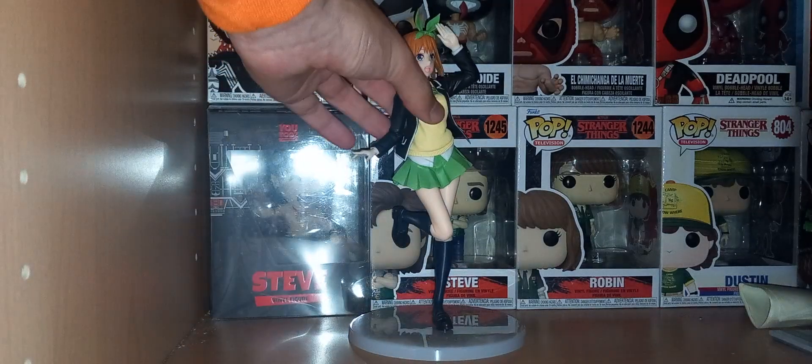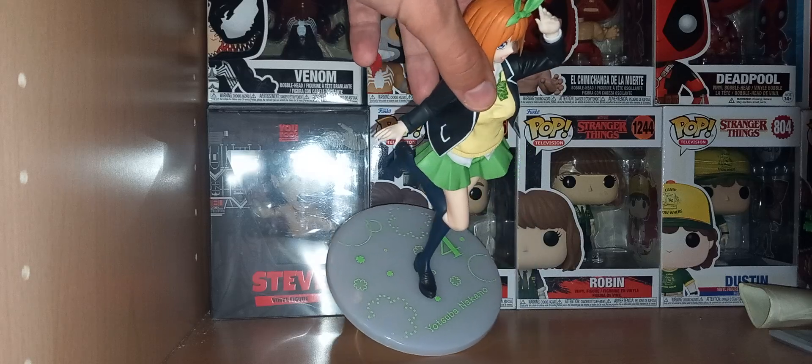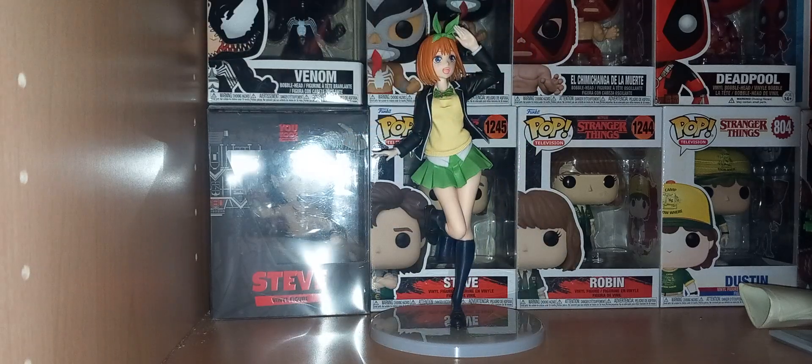If you look at the base, it's got a load of bubbles, a load of flowers, and her name on the bottom. It even has a four because she is the fourth sister in the order they were born — all five of them are quintuplets, so they're all like twins, all looking identical.